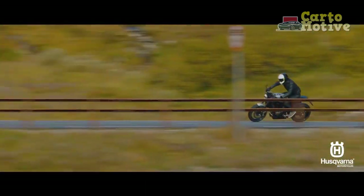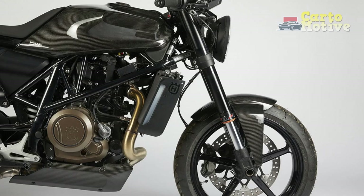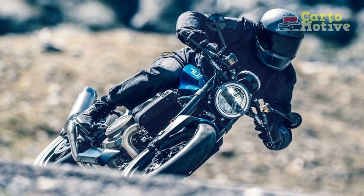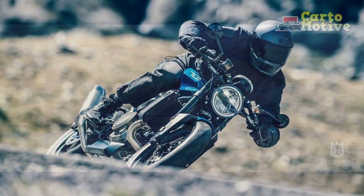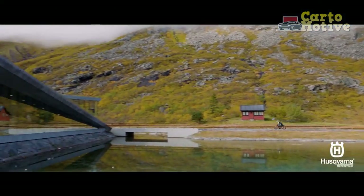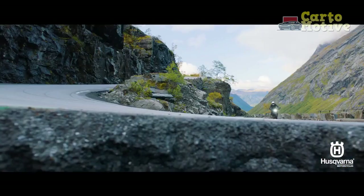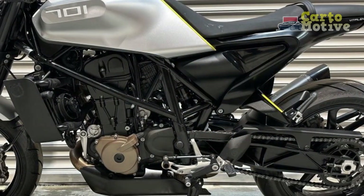Technology and Features. Husqvarna has equipped the Vitpulon 701 with a range of modern technologies enhancing the overall riding experience. The bike boasts a fully digital TFT instrument cluster that displays vital information in a clear and intuitive manner. Riders can access various riding modes, including a customizable mode, to tailor the bike's performance to their preferences. Additionally, the inclusion of ride-by-wire throttle and slipper clutch further enhances the bike's responsiveness and safety.